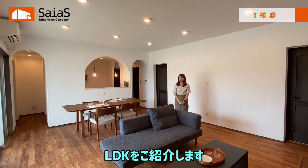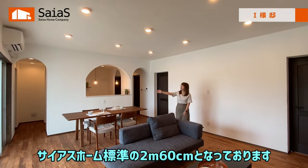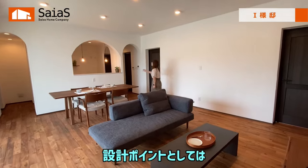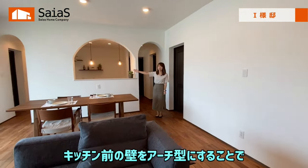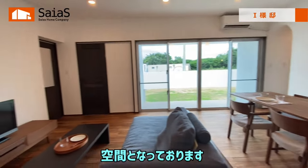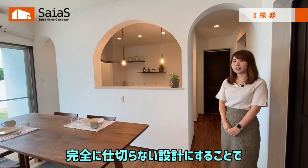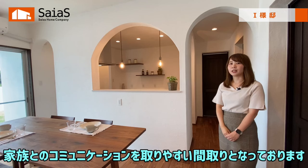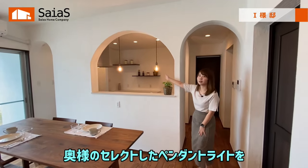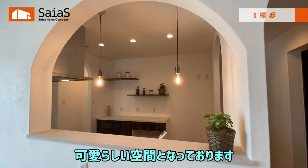続いて、LDKをご紹介します。LDKは広さが22畳となっておりまして、天井の高さはサイアスホーム標準の2メートル60センチとなっております。設計ポイントとしては、キッチン前の壁をアーチ型にすることで、リビング・ダイニングとキッチンを柔らかくつないだ空間となっております。また、完全に仕切らない設計にすることで、個室感がありながらも、家族とのコミュニケーションを取りやすい間取りとなっております。奥様のセレクトしたペンダントライトをアーチの真ん中に計画することで、可愛らしい空間となっております。